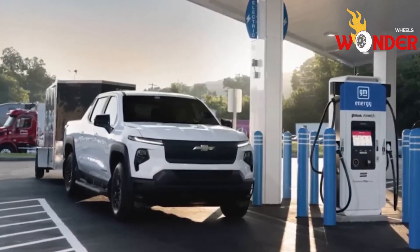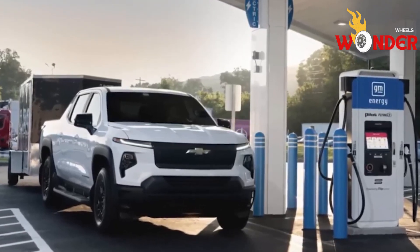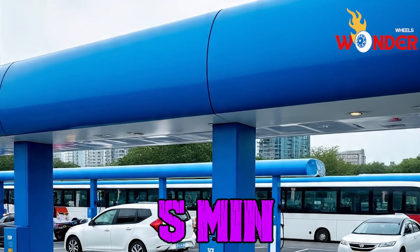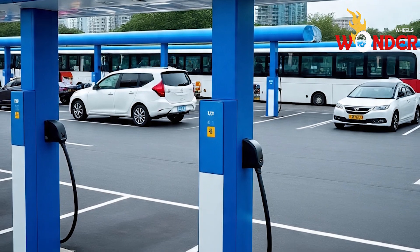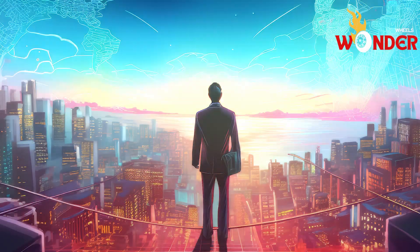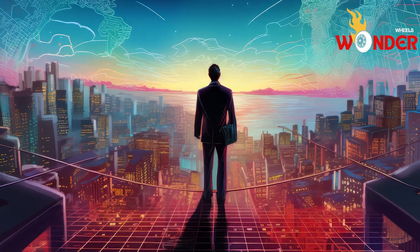BYD is not making bold claims regarding this new technology. They backed it up with an impressive live demonstration where their 1,000 kilowatt charger added 400 kilometers of range to an EV in just 5 minutes. This makes it faster than any public charger available today. BYD already has 500 of these chargers in operation across China, and they have big plans to expand that number significantly in the near future.